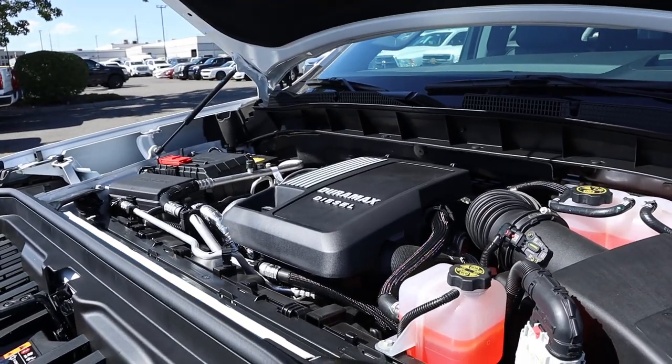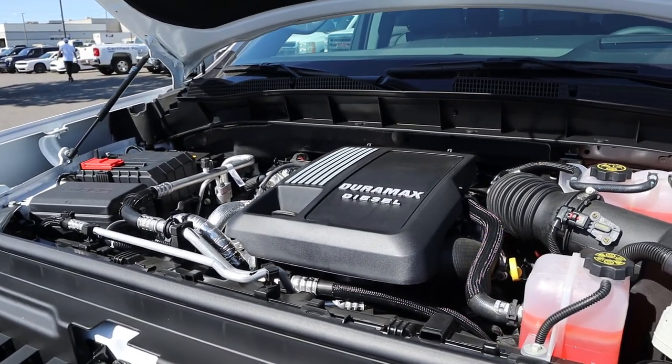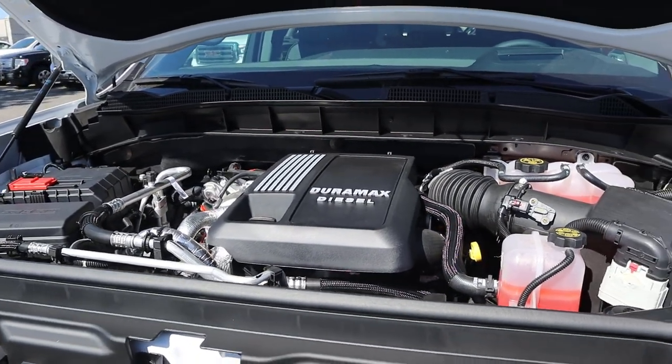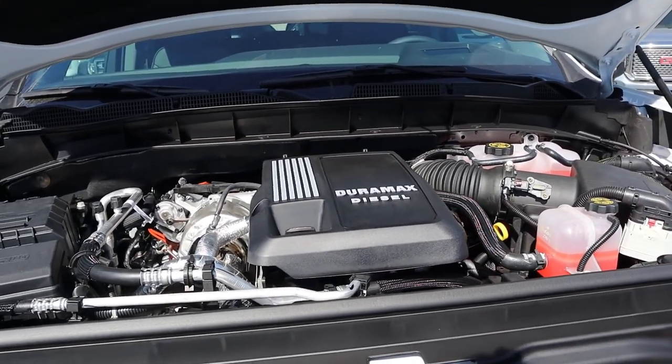Under the hood we have a 3-liter turbo diesel inline-6 that goes through a 10-speed automatic transmission. Fuel economy is 23 around town and 27 on the highway, with power outputs being a whopping 305 horsepower and 495 pound-feet of torque.